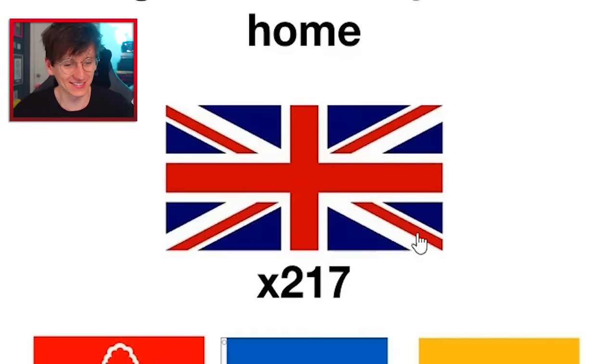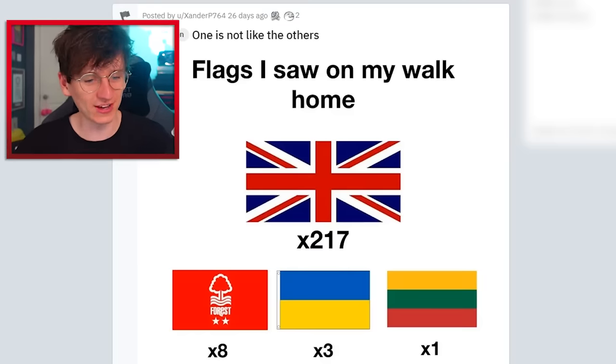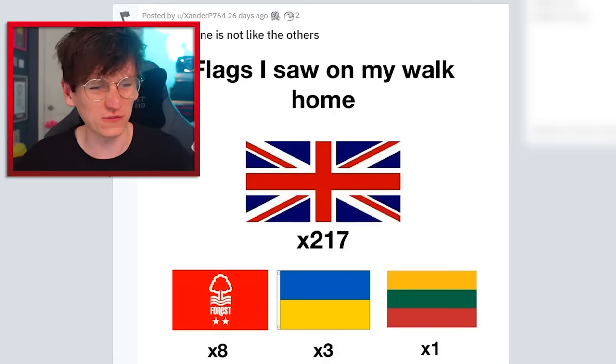217 union flags. This was around the time of the Jubilee where there was a bunch of street parties and stuff. My street was so proudly miserable — it was amazing. There was one union flag and that was it. I've never been more proud.